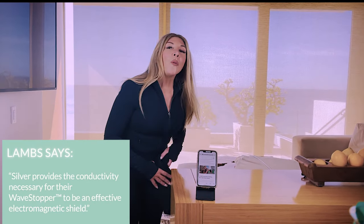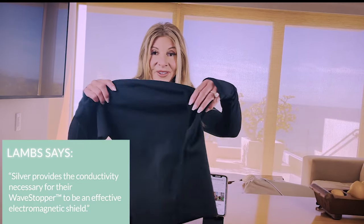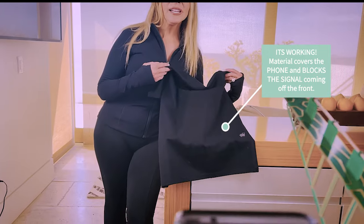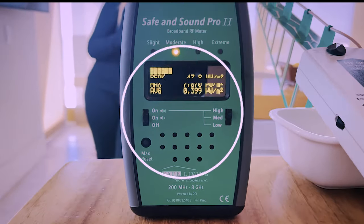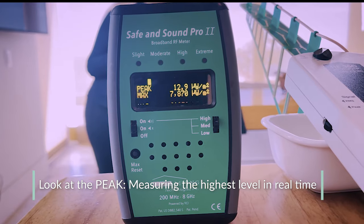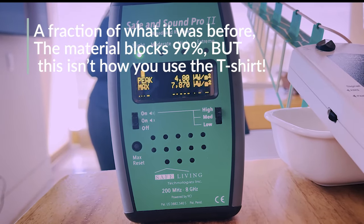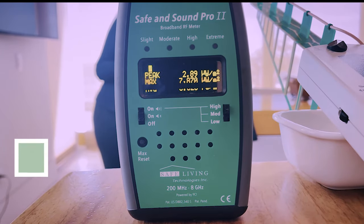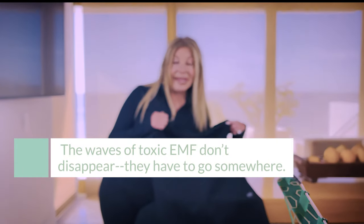Let's see what happens when you put — here's the beautiful t-shirt from Lambs — if I put it right on top of the phone, we're going to see those levels go down, because yes, it does block 99% of that EMF. But think of that EMF coming from this phone, this invisible energy, as smoke. Where's the smoke going? The smoke right now is going back at me, probably.